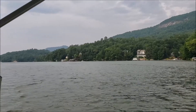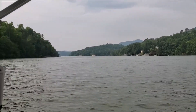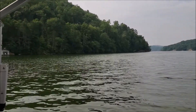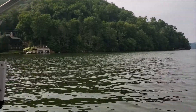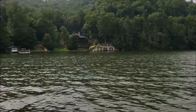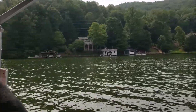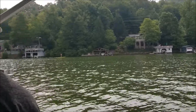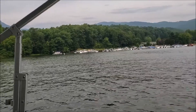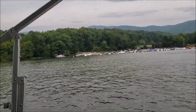Let's take a whole journey around the whole lake, if you want. You can rent a pontoon boat for like four hours. Wow, that's amazing. Lake Lure was founded in 1927.